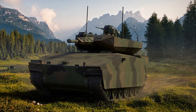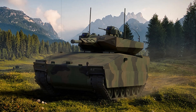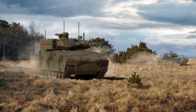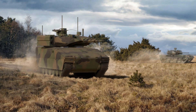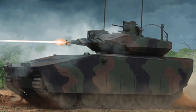General Dynamics Land Systems (GDLS) has officially announced that its cutting-edge XM-30 Infantry Fighting Vehicle (IFV) has successfully passed the U.S. Army's Critical Design Review (CDR). This milestone secures the delivery of prototypes by 2026 and marks a pivotal stage in the $45 billion initiative aimed at replacing the aging Bradley fleet.